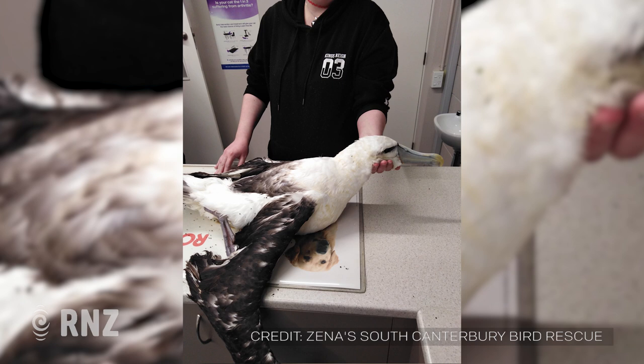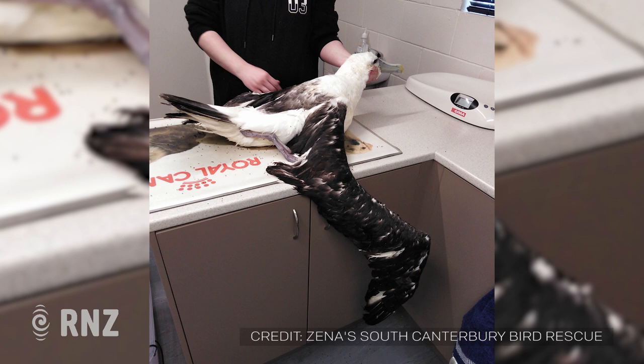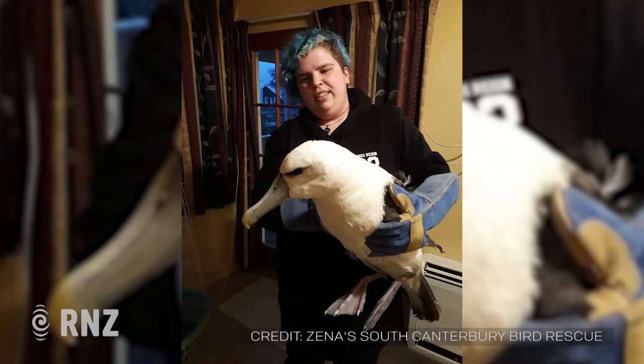Oh, wow. And so at the point that you handed the bird over, what sort of state was it in? By then it had perked up a lot. It had actually started standing, which was amazing, because even I did not think that that bird was going to perk up at all, let alone make it down to Dunedin and get this far.